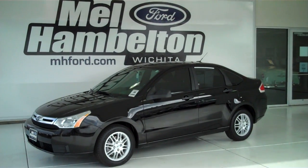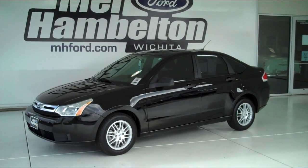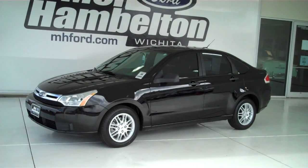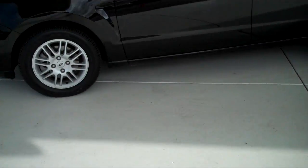Stock number 121788A. This is a 2010 pre-owned Ford Focus, four-door sedan, with alloy wheels.